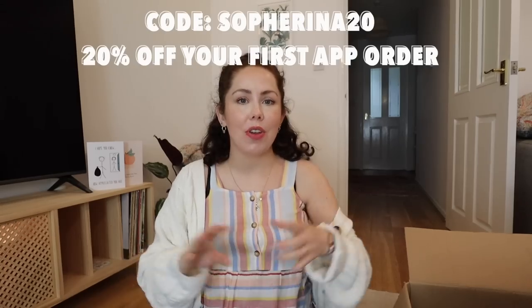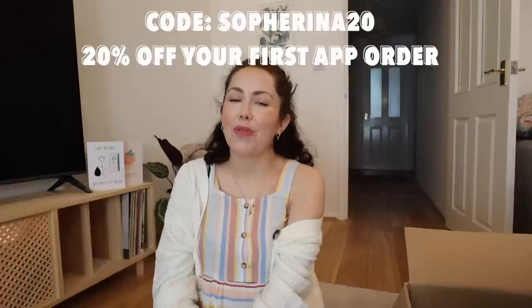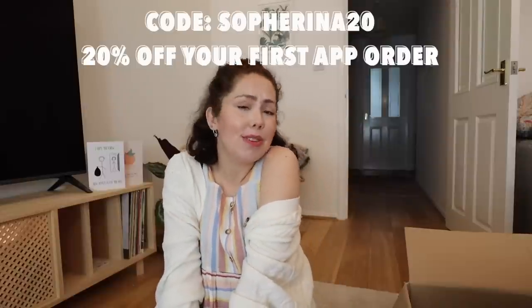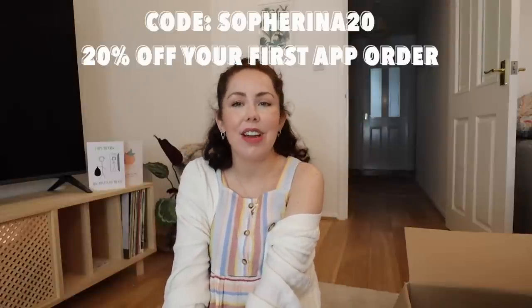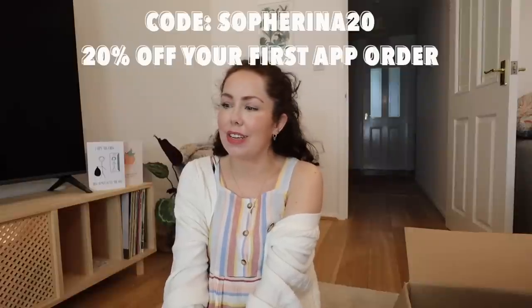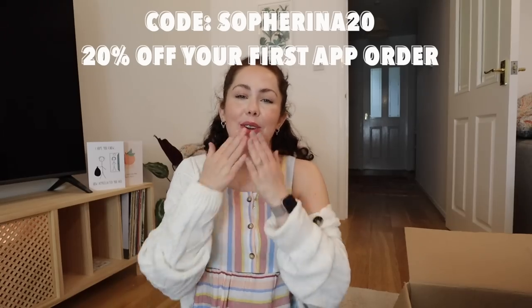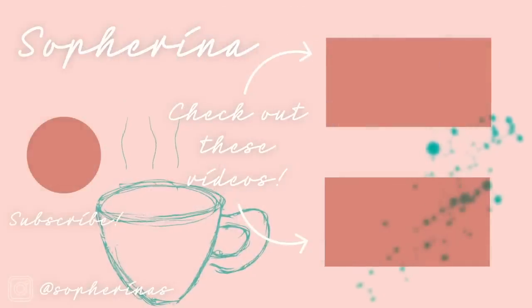I'll let you know how I get on with some of these things — just follow me on Instagram where I'll probably review a few items. Don't forget you can get 20% off your Cherries order using my code. I really hope you enjoyed today's video — I upload three times every single week so I'll see you again really soon. Love you guys, have a fabulous rest of the week!